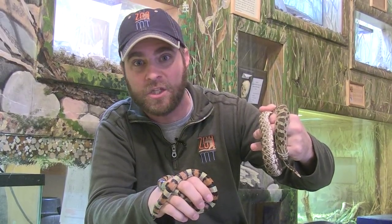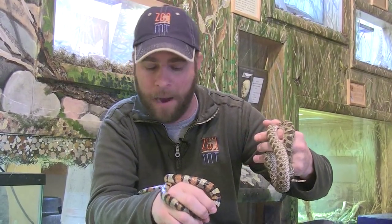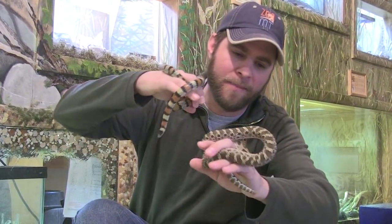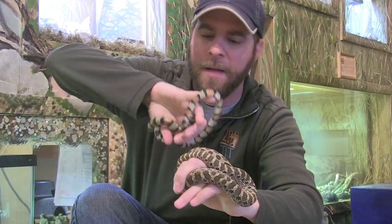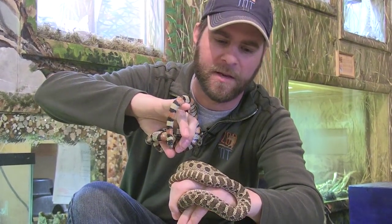In the summertime, look out for these guys. Pick up some rocks, look for them. But do remember, we do have rattlesnakes here, so be careful when you're out and about. Until next time, I am Jeff the Nature Guy with Grumpy and the Milk Snake here. What a beautiful duo of snakes. Awesome.